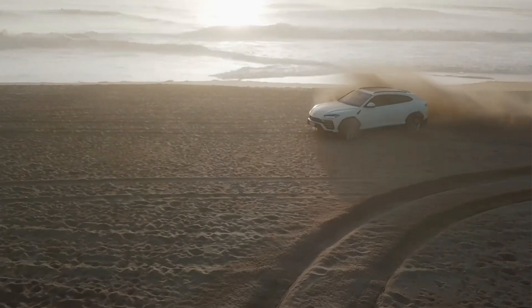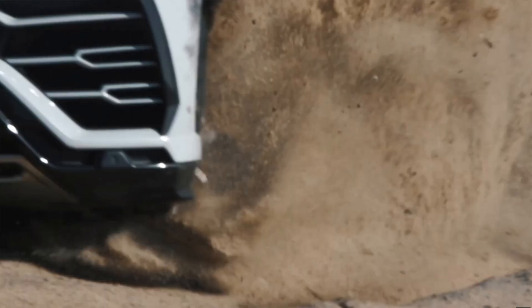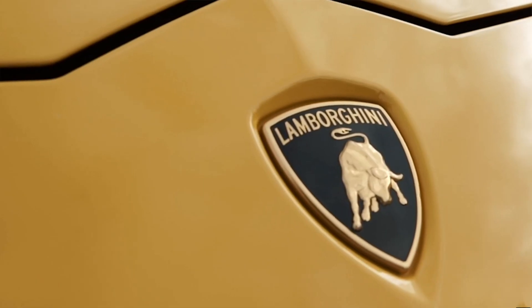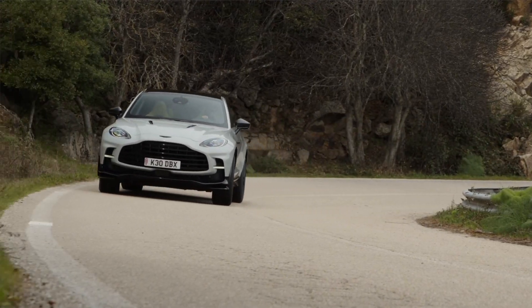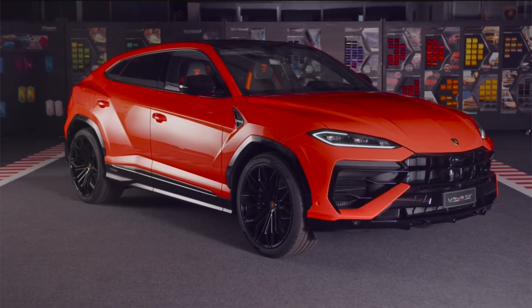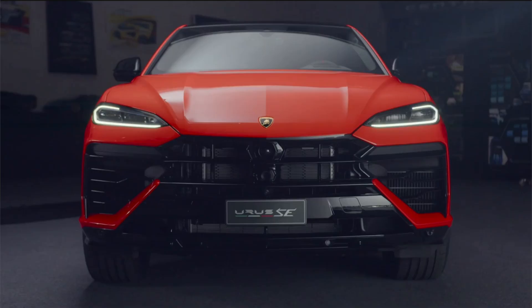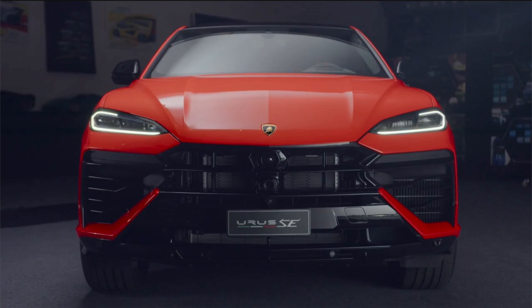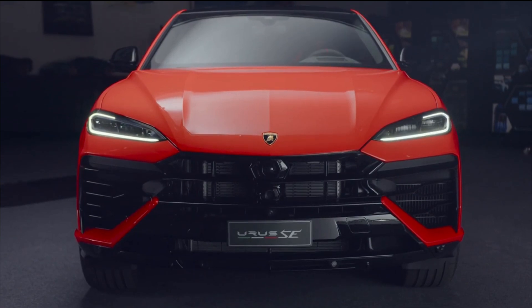Hi guys, and welcome back to Petrolhead Podcasts. The Lamborghini Urus has been one of the most sought-after luxury SUVs since its introduction in 2018, offering buyers supercar-like looks and driving experience in an SUV package. Its success has prompted rival manufacturers to come up with compelling alternatives, such as the BMW XM Label, the Aston Martin DBX707, and the Porsche Cayenne Turbo GT. In response, Lamborghini has recently given the Urus a mid-cycle refresh for the 2025 model year and added a plug-in hybrid powertrain to create the Urus SE. But are the changes enough for the Urus to stay competitive, and which of these four is the ultimate super SUV? Join me as I go through an in-depth comparison to find out.